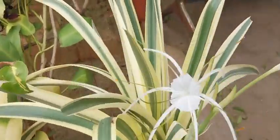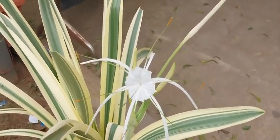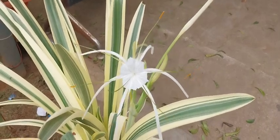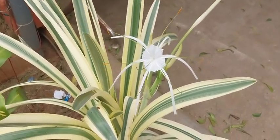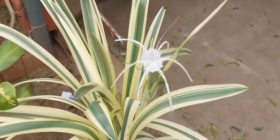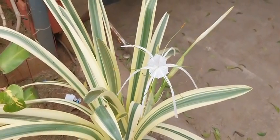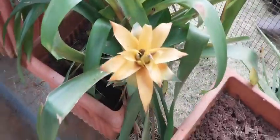I wonder how long this particular inflorescence will last. Isn't it cute? Nobody here at this particular station is having any knowledge of naming all these plants. Here is one more, and one more.